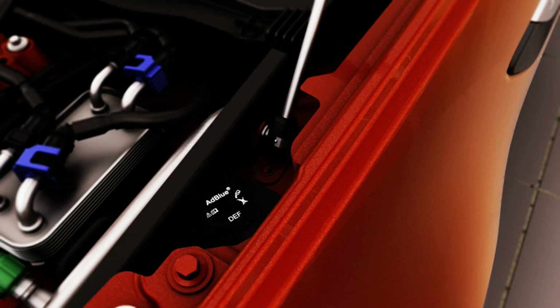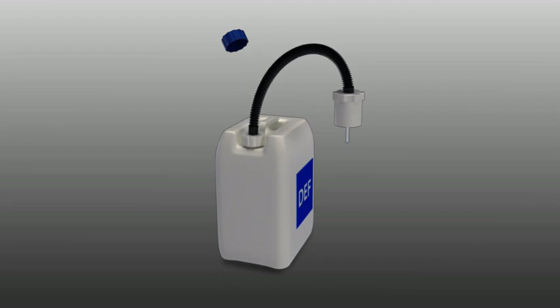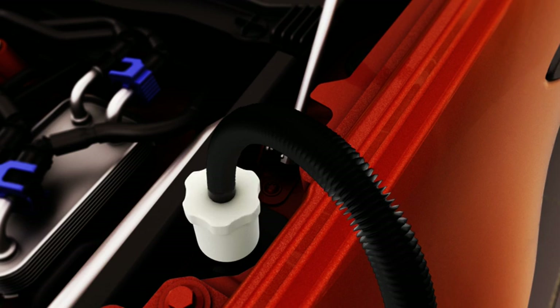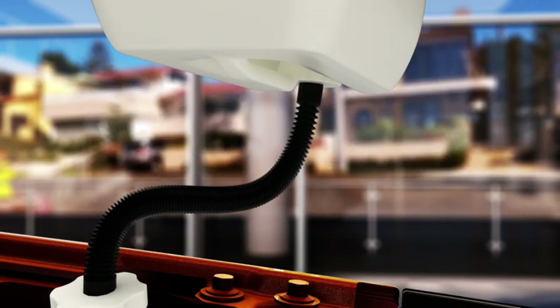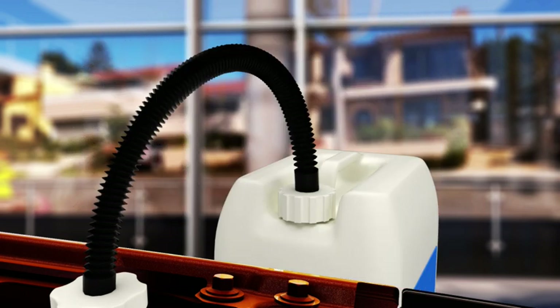To top up using a 5 litre DEF bottle, remove the cap and attach the non-drip hose to the bottle. Insert the hose into the DEF tank filler aperture and turn the connector clockwise until hand-tight. Lift the bottle above the DEF tank aperture and turn upside down until all of the fluid has completely drained into the tank. To remove, turn the bottle back into an upright position, unscrew and carefully remove the hose from the DEF tank aperture.